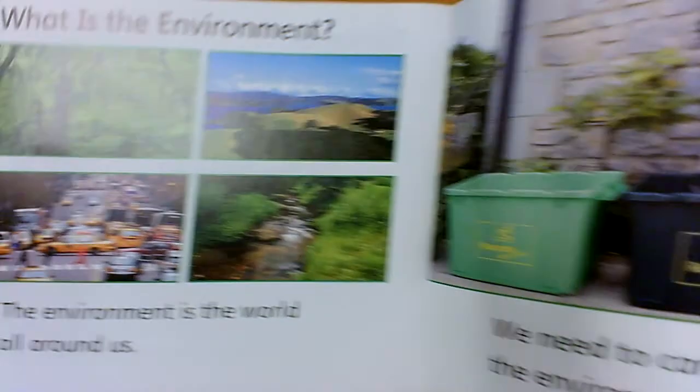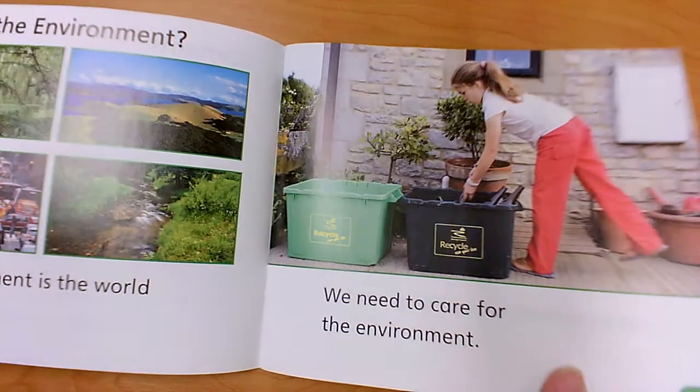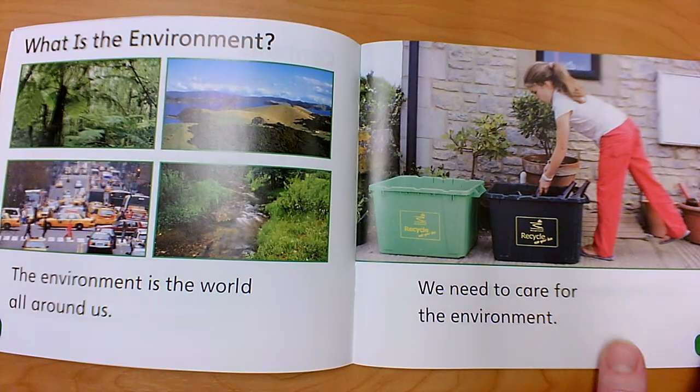What is the environment? The environment is the world all around us. We need to care for the environment.